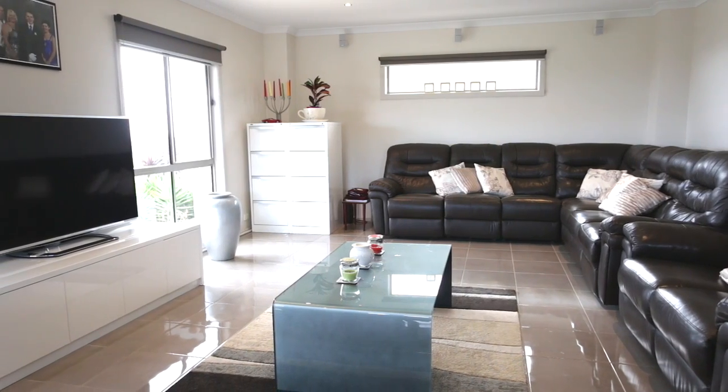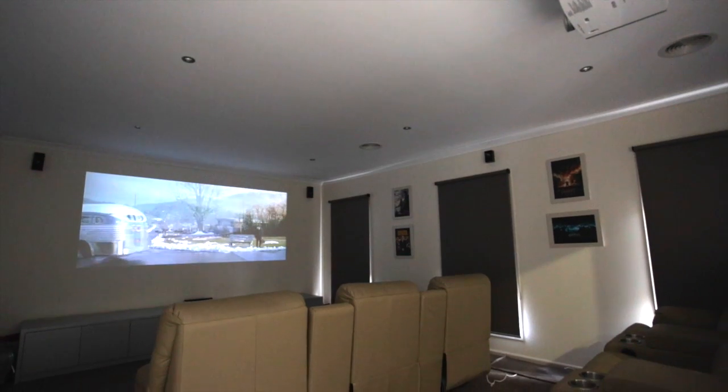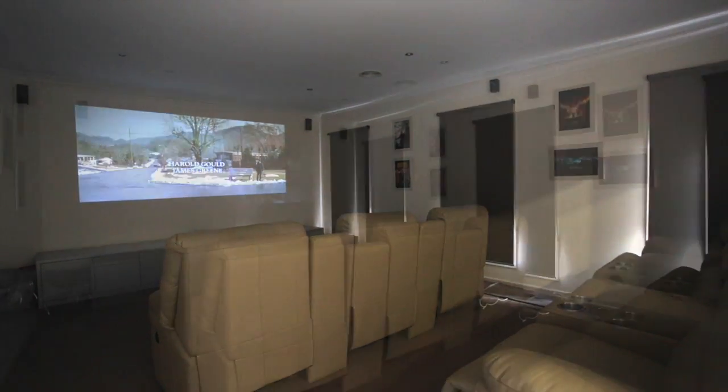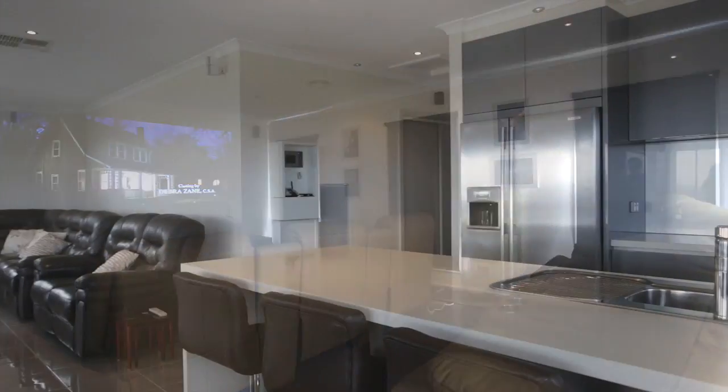Multiple entertaining areas throughout the home include a theatre room with Epson overhead projected TV and surround sound, as well as clever use of the hidden kitchenette with integrated refrigerator, microwave cavity and built-in storage cupboard for ample DVDs.